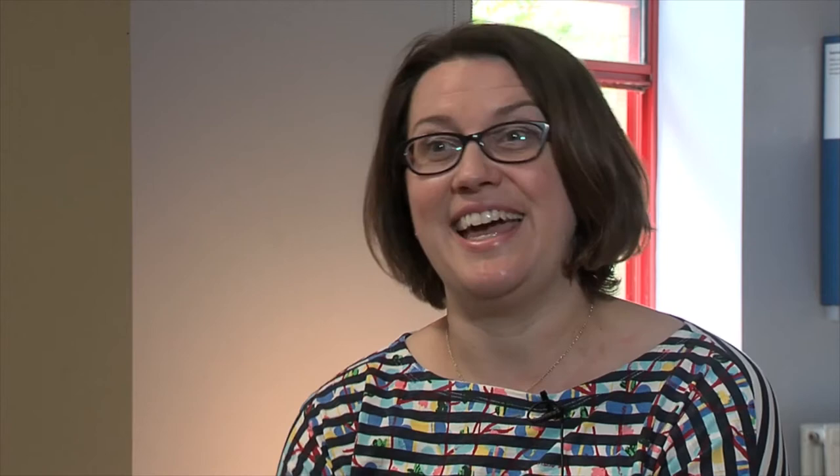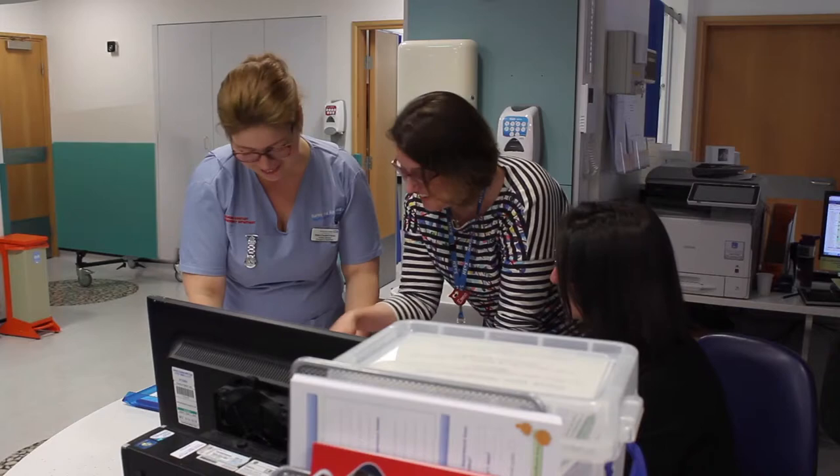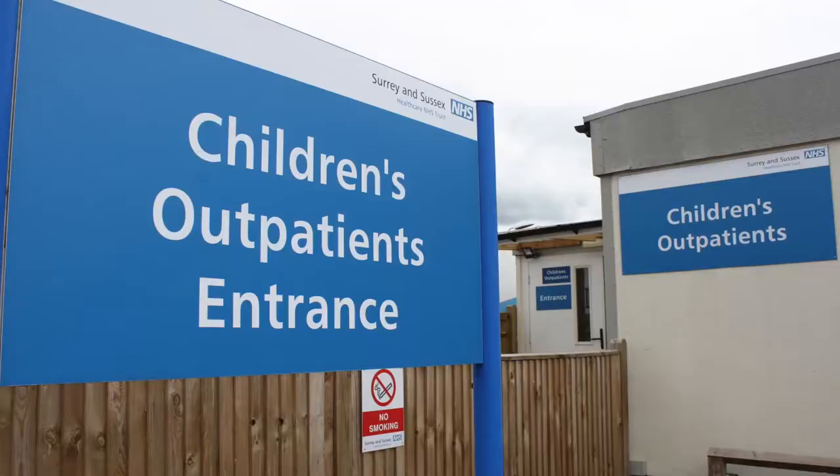In terms of formal teaching, we have a set rota, which is really good — consultant and middle grade led. There's an opportunity both to learn and to take part in teaching as a middle grade. We also have lots of clinic opportunities for registrars: a dedicated registrar clinic twice a week, plus the opportunity to sit in on consultant clinics. There are a lot of subspecialties who come and do outreach clinics here from London and Brighton.